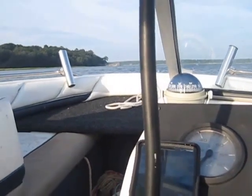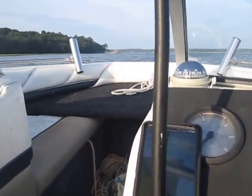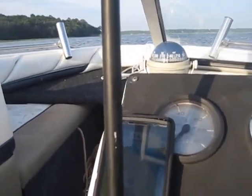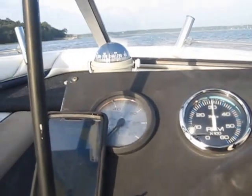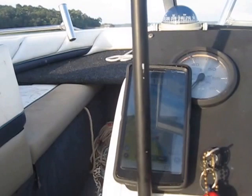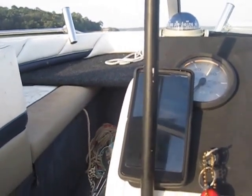Now I'm doing about 3,000 RPMs at about 14 to 15 knots, which is basically just cruising. And I feel like if I trim it up, then at 3,000 RPMs we pick up a knot and a half, 2 knots.